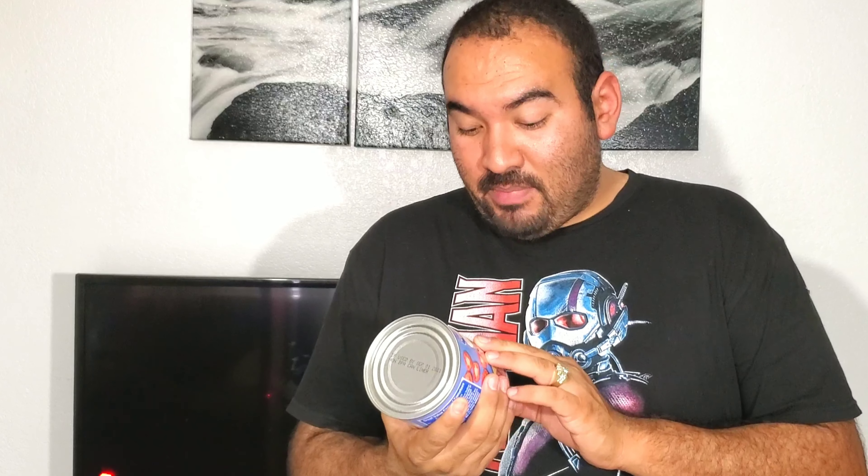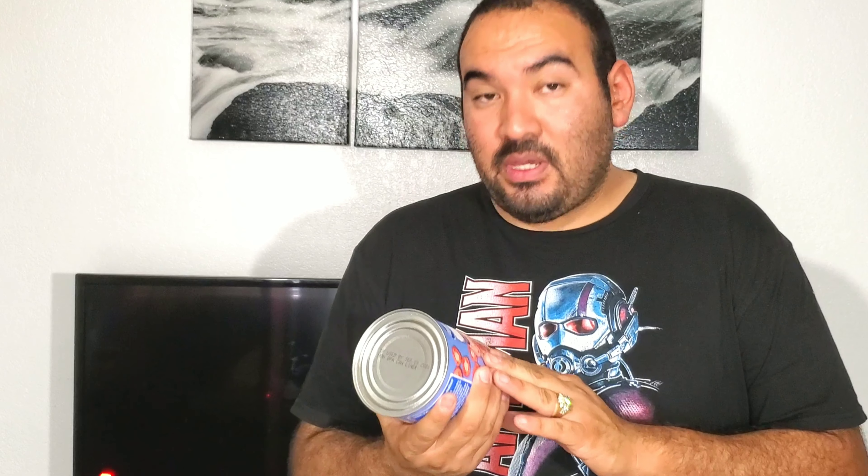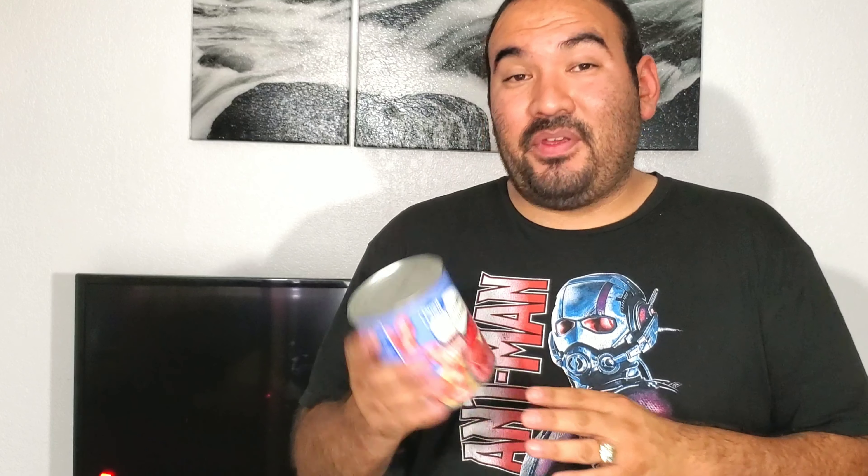First off, these big cans of tomato puree and tomato sauce are about half off — ringing up around 50 cents. Normally they are a dollar. It's a pretty big can size, so keep a lookout for these in your store. Half off right now.